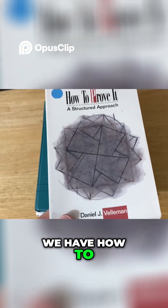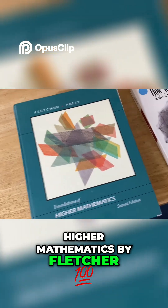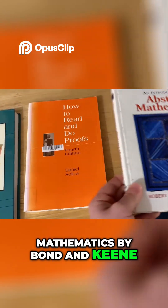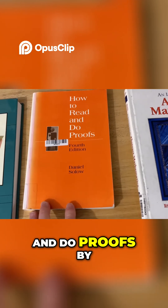So here we have a couple books. We have How to Prove It: A Structured Approach by Daniel Vellman. We have Foundations of Higher Mathematics by Fletcher and Patty. An Introduction to Abstract Mathematics by Bond and Keane. And How to Read and Do Proofs by Daniel Solo.